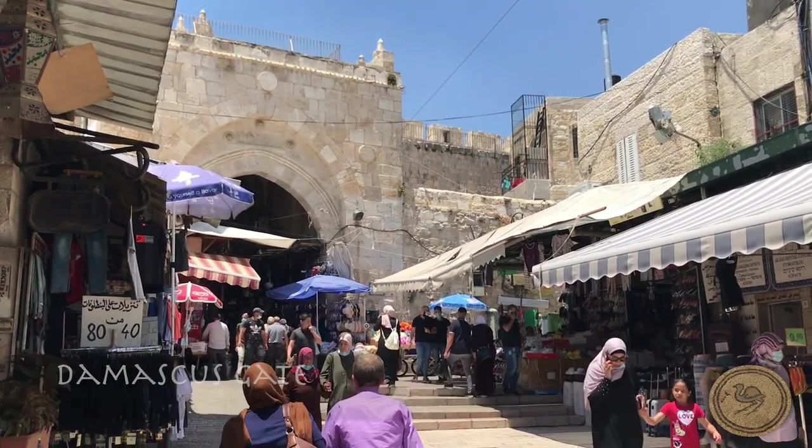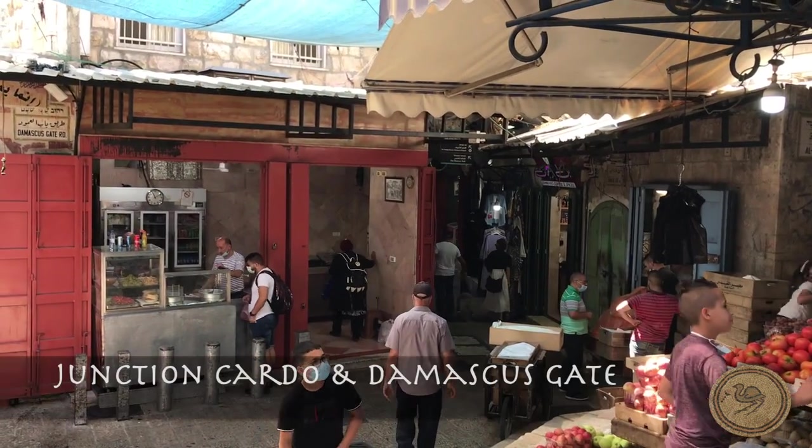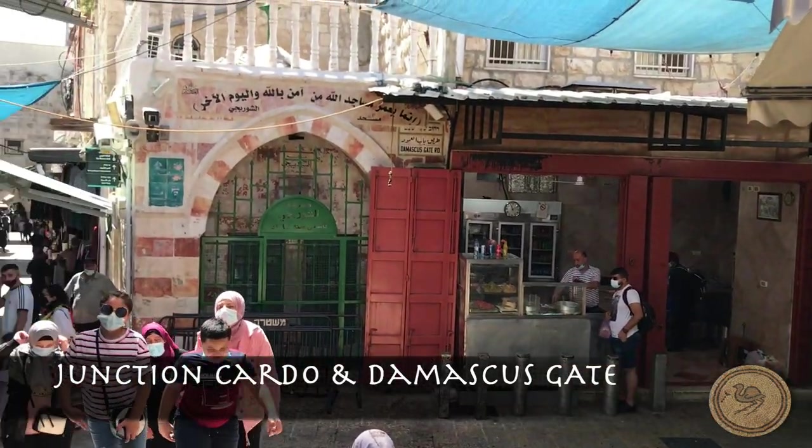Upon arriving at Damascus Gate, there was a semi-circular plaza. One can look south with the cardo maximus on the right and the secondary cardo on the left.